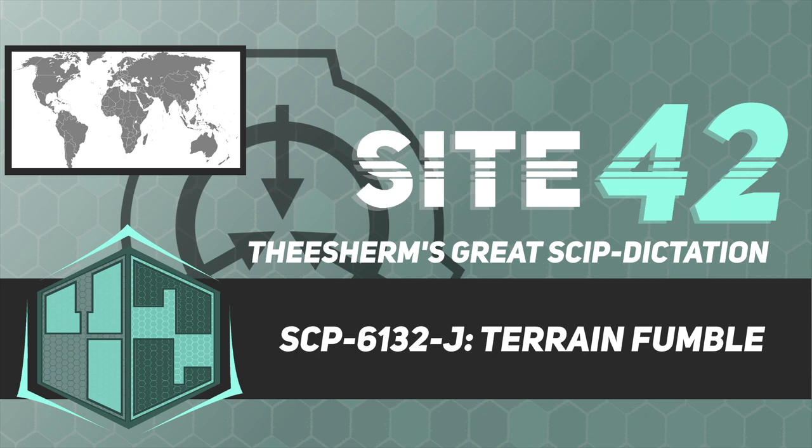Good afternoon. For those who are new, I'm Dr. Theron Sherman, and in today's briefing we will be studying SCP-6132-J. There isn't any objectionable material in this document, provided you have a cognitive resistance value of no less than 14.5. As long as we're all clear, let's begin.